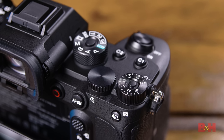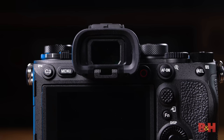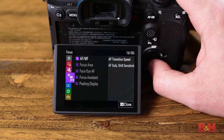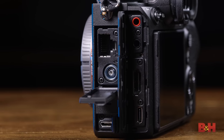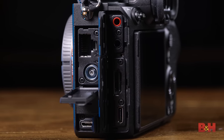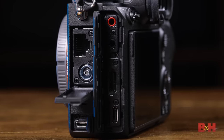Looking around the body, you can see the traditional exposure and mode dials, along with a wealth of custom function buttons. The menus are of the Alpha 7 S III variety, providing an easy way to dive in and set up the camera. Looking at the connections on the left side, we have a full-size HDMI port, a gigabit Ethernet port, headphone and mic jacks, a USB-C connection, and a micro-USB connection.